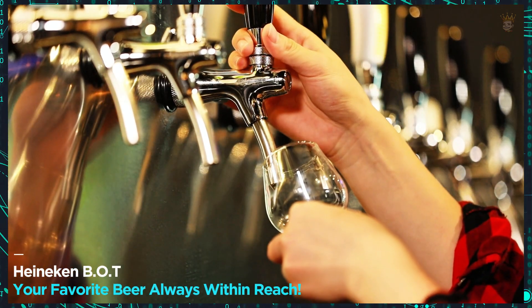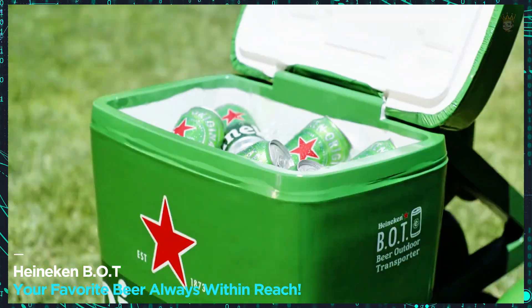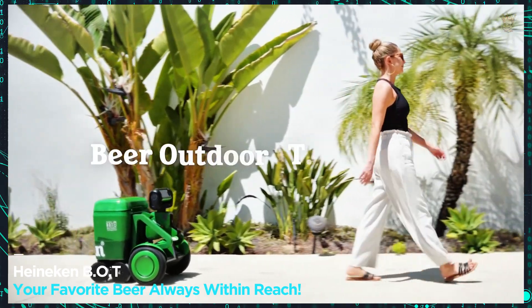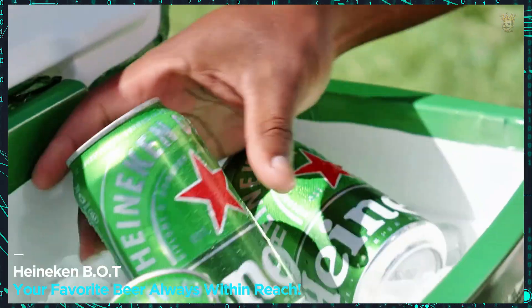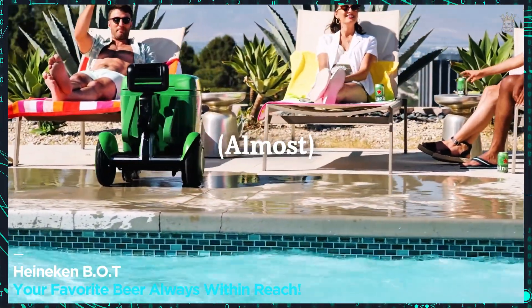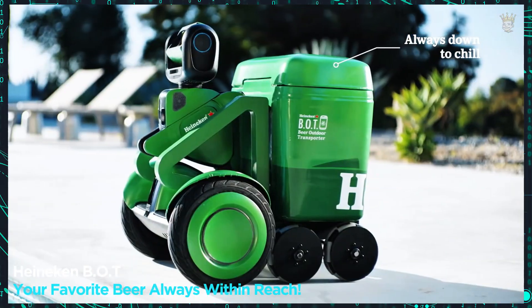Heineken BOT — your favorite beer always within reach. In 2019, Heineken produced over 24 billion liters of beer. Now imagine having a smart refrigerator that follows you around, keeping your drink cold and ready to consume. This is the proposal of the Heineken BOT, a luxury for beer lovers. Unfortunately, the Heineken beer robot is quite exclusive — those who want one need to place an order and hope for luck.